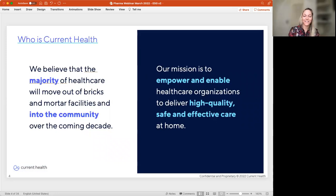We sit at the intersection of clinical care delivery and clinical research delivery. Today, more than half of our business is supporting health systems around the world. We believe the majority of healthcare is moving out of brick-and-mortar facilities and into the home over the coming decade. Current Health's mission is to both empower and enable healthcare organizations, including pharma companies, to move care into the home in a safe way. We work day in and day out because we believe in the vision of connected health. In the new world of decentralized healthcare, the synergy of people and technology will result in more efficiency, better outcomes, and a better healthcare experience for patients.